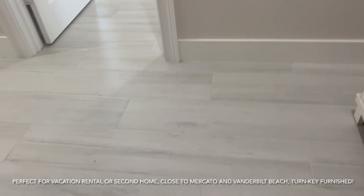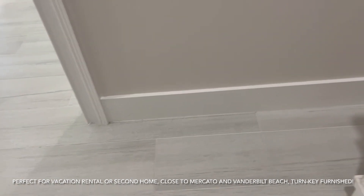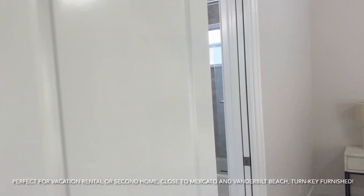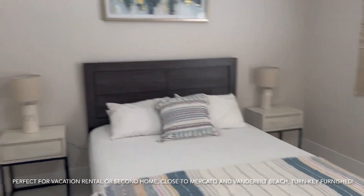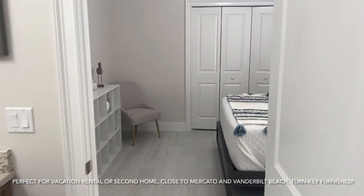Everything's been updated in this house. Look at that — between the plank tile flooring and the five-and-a-quarter base molding with trim around the doors. We've got one bedroom that shares a Jack and Jill bathroom here, and we've got two bedrooms.